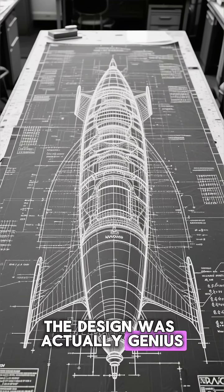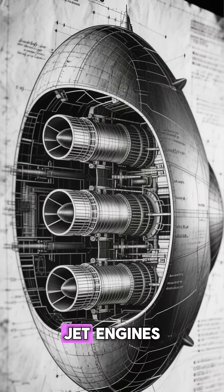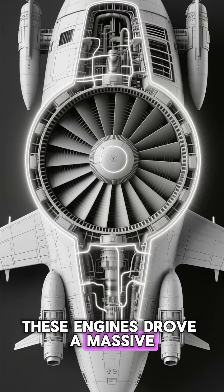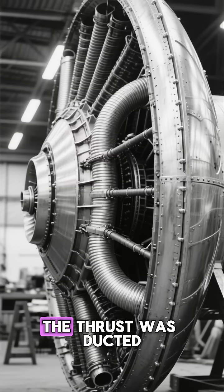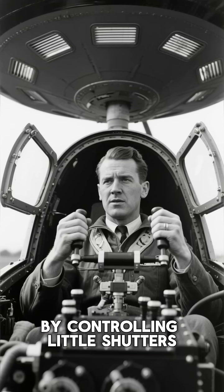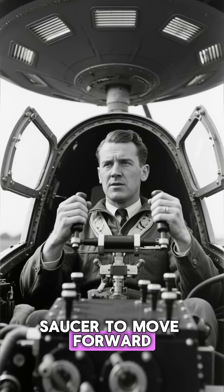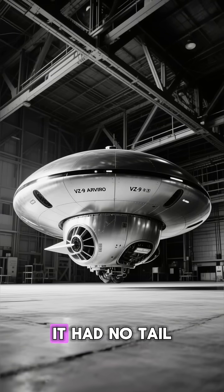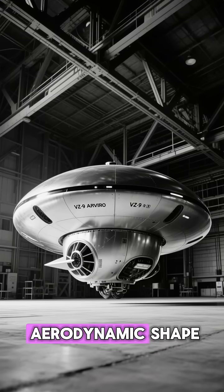The design was actually genius... on paper. The Avrocar had three jet engines buried in the fuselage. These engines drove a massive turbo rotor — basically a giant fan — in the center of the disc. The thrust was ducted out to the rim of the saucer. By controlling little shutters on the edge, the pilot could tilt the saucer to move forward, backward, or sideways. It had no wings to drag it down, no tail to break off. It was the perfect aerodynamic shape.